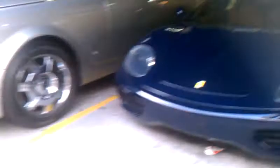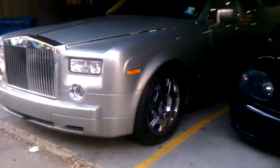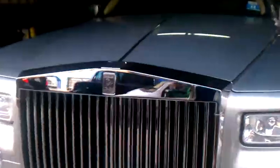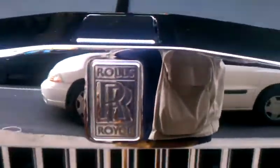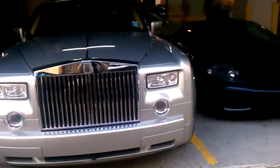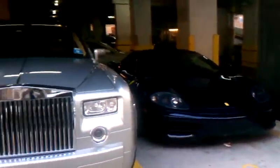And a Rolls Royce Phantom — two for the price of one. Look at that. Nice, nice, nice, nice. Check out the Rolls Royce emblem right there. There you have it — Rolls Royce Phantom, the Ferrari Spider.